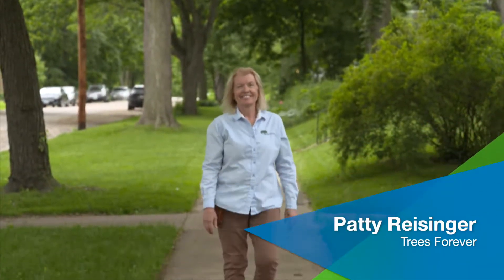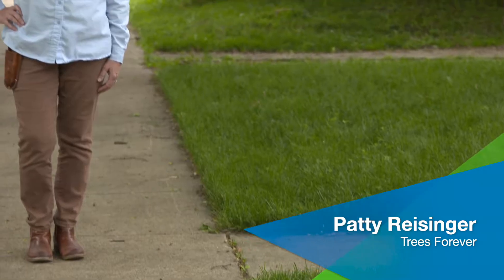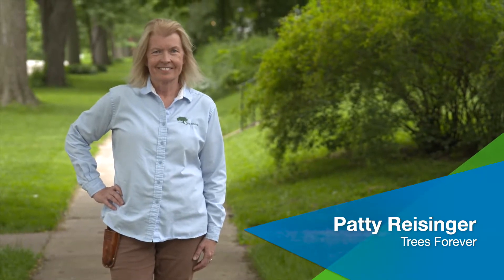Plants and trees around your home not only make it look more beautiful, but if planted right, can help save you energy and money. Meet Patti Reisinger. Patti is a horticulturist and an ISA certified arborist and has been planting vegetation for over 30 years. She's going to show us how to landscape a home with energy efficiency in mind.